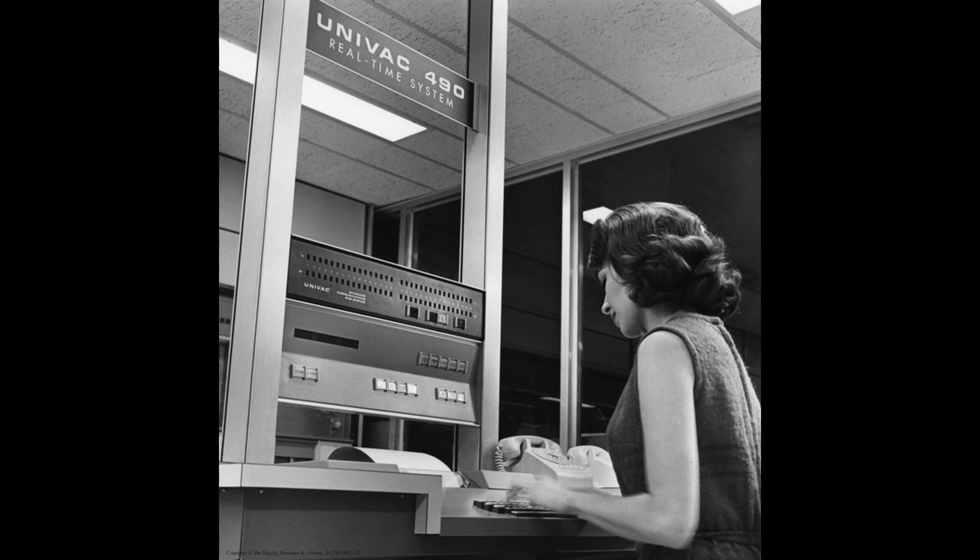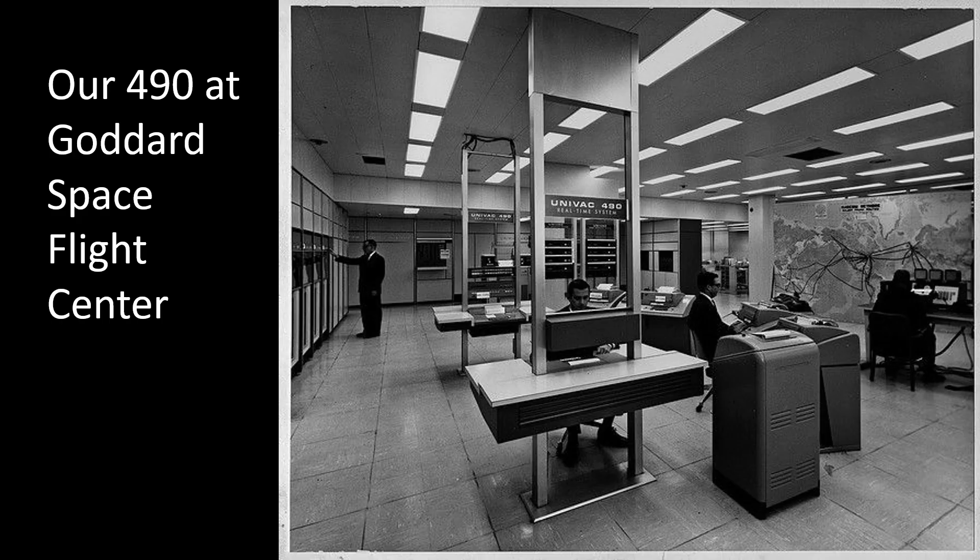A real-time system was different. One could sit at a terminal and get instant feedback, much like we do at a PC or laptop today. It could also take data from various instrumentation systems. That made the 490 an excellent choice for NASA to track telemetry data from the Gemini and Apollo missions. In this image, we see our Univac 490 set up at the Goddard Space Flight Center in Greenbelt, Maryland. The computer's at the back, tape drives to the left, operators' consoles and terminals in the foreground. On the right you'll see a map of the world, and each of those strings represents a data link sending data from all around the world back to Goddard Space Flight Center.